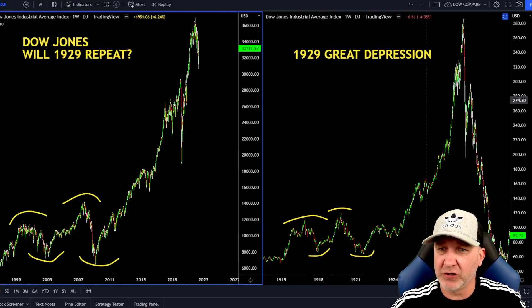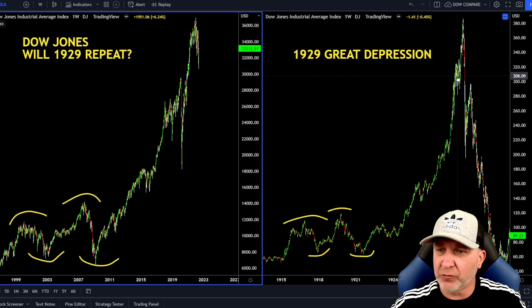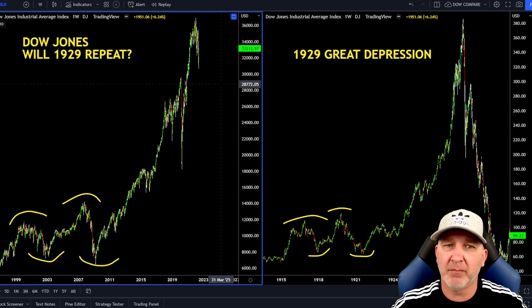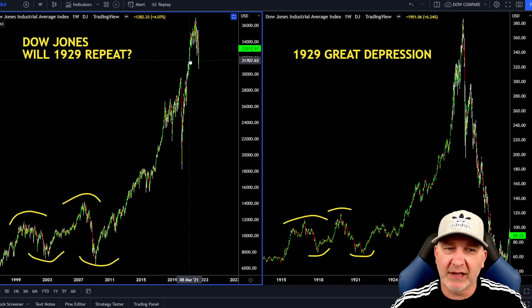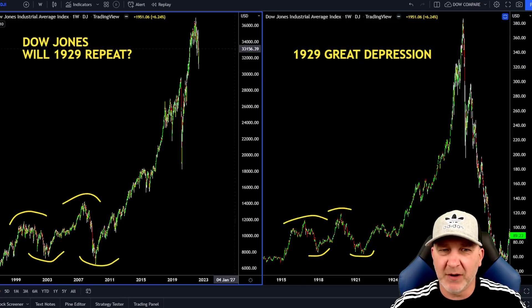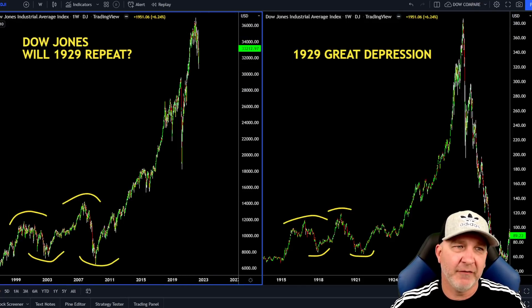This is the Dow Jones on the right side, the Great Depression, and where we're at now. Could we be just right here and have one more big push up? That is a possibility, but it's looking more like this is finished here. I think this is more like right here — we just had the 2020 dump, but I think we're pretty much topped out here in my opinion. We'll see what happens, but I would be very cautious if you are in the traditionals.